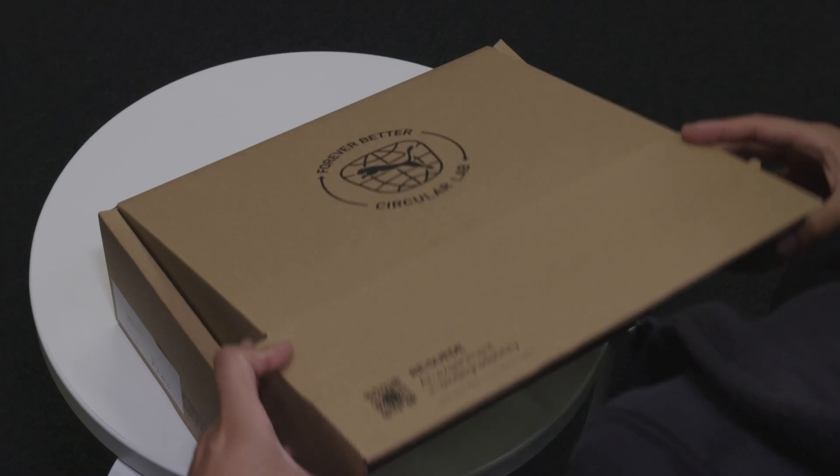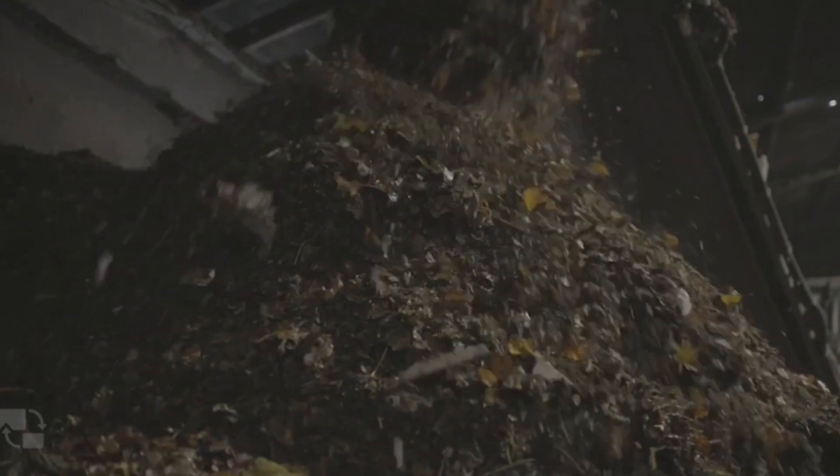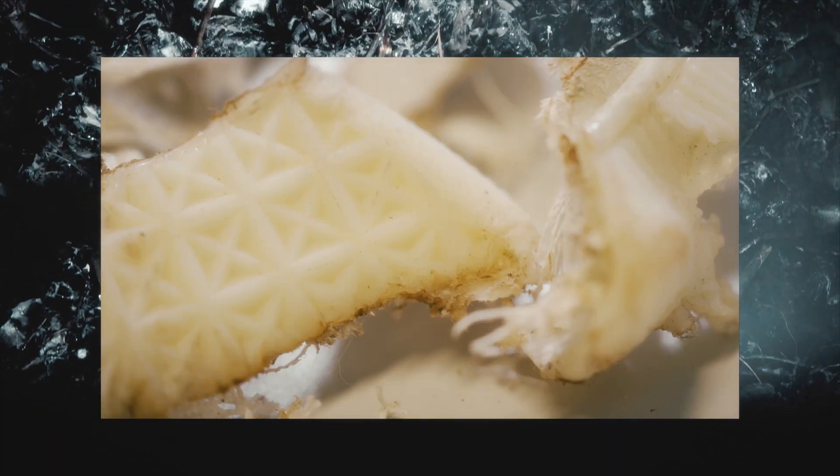In 2022, 500 fans put them through their paces. After six months of wear, 412 pairs of shoes were returned. They were sent to a state-of-the-art composting facility to answer our big question.